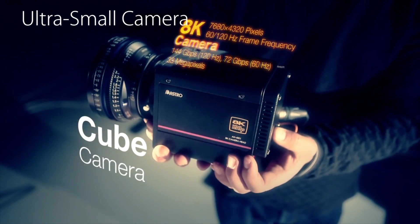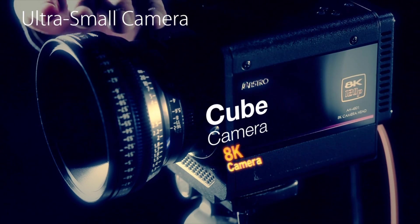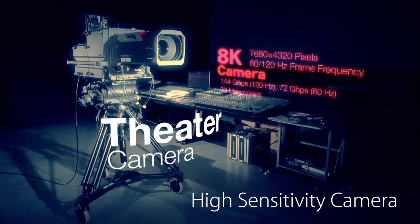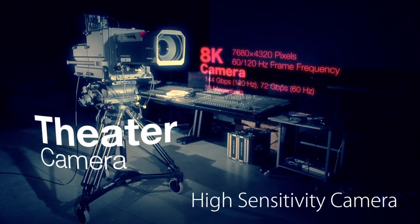The cube model, as its name implies, is a cube 12 cm a side that weighs just 2 kg and allows for dynamic camera work. The highly sensitive theater model is designed for shoots in dark and quiet locations, such as theaters.